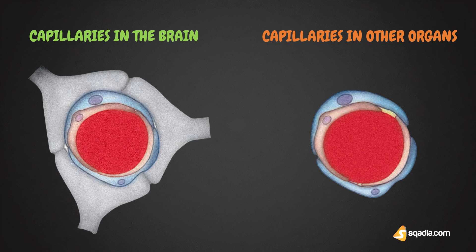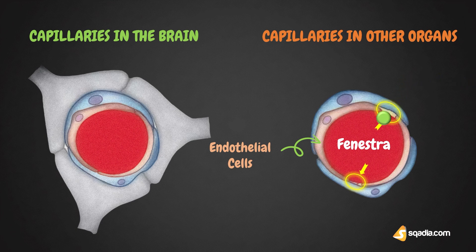In capillaries of other organs, adjacent endothelial cells leave the cleft called fenestra, which allows transcytosis of several substances through the endothelium. However, in the capillaries of the brain, fenestra is absent because the endothelial cells are fused with each other by tight junctions.